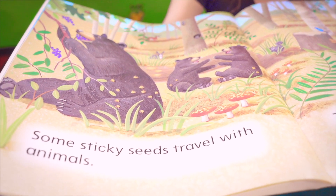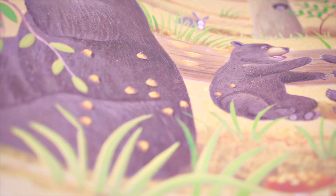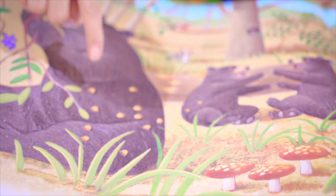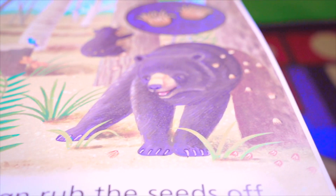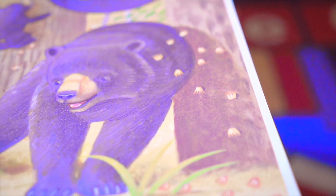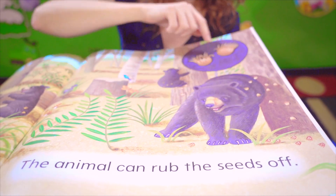Some sticky seeds travel with animals, like on these bears. You see, they have seeds stuck on their fur. And the animal can rub the seeds off — it's rubbing against the tree to rub the seeds off — and then they fall on the ground.